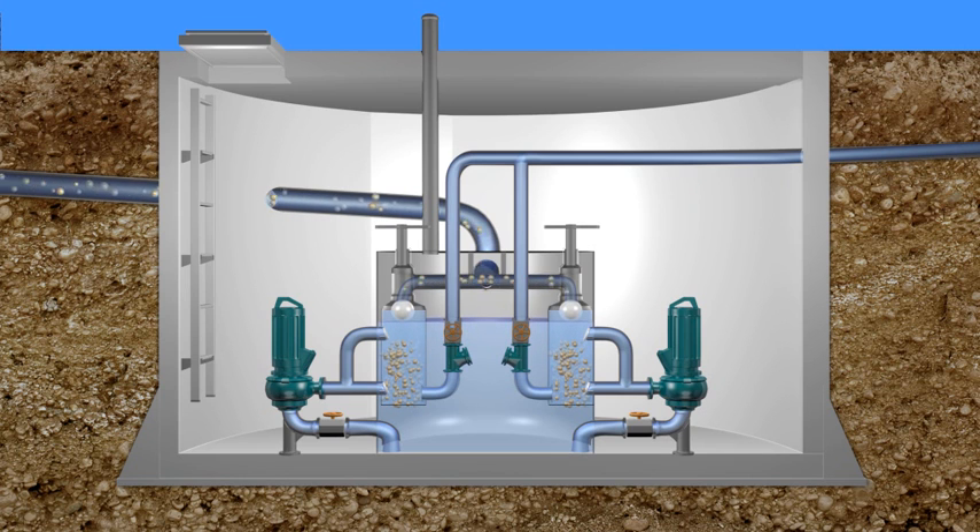Big shut-off balls will float up and close the inflow at a certain water level. At this moment, there is a signal by a sensor to the collection reservoir for the operation of a pump on one side.